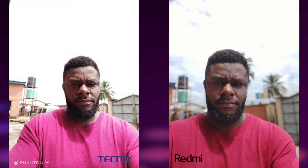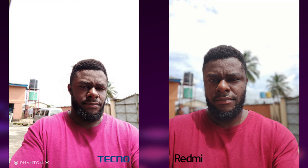Moving on to selfie, both images are very detailed and very pleasing to look at. Skin tone looks a bit more natural on the Phantom X, but I feel the Redmi's overall color reproduction is more pleasing. If you zoom in, the Phantom X image has slightly more detail. However, dynamic range is way better on the Redmi image — the background is better managed and you can see details in the sky as well. This portrait selfie just looks more pleasing on the Redmi device, with highlights not blown out as they are on the Phantom X.